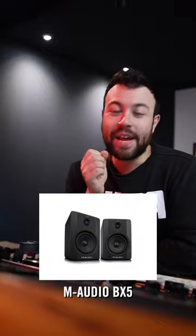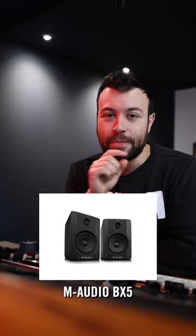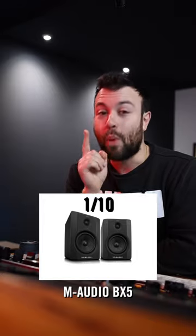How does a mastering engineer rate studio monitors? Let's go through some models and I'll tell you my experiences. The M-Audio BX5As — these are the first speakers I ever got, about 12 years ago. How do I rate them? 1 out of 10.